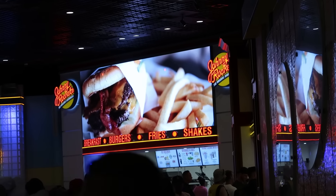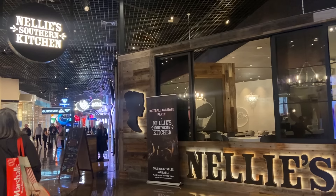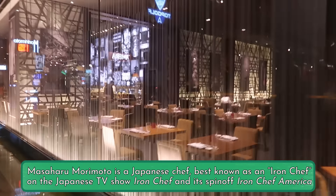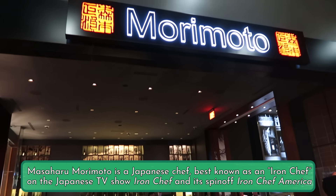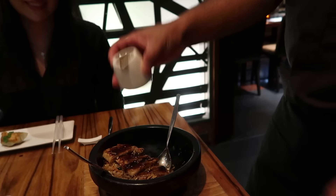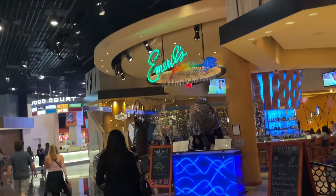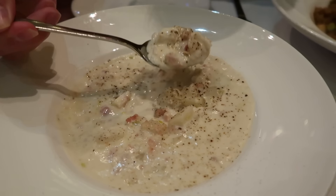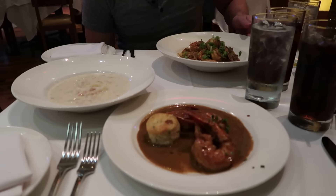After that, we headed over to the District, which is a wing of the hotel that has a food court with a bunch of celebrity chef restaurants in a row. For our upcoming video, we stopped by Iron Chef Morimoto's restaurant, which had some really good classic sushi as well as some more fusion-y hot stone dishes. And we also stopped by Emeril Lagasse's fish house on a secret extra day. Overall the food was really good at both, but in the last couple of days we did start feeling a little celebrity chef burnout.